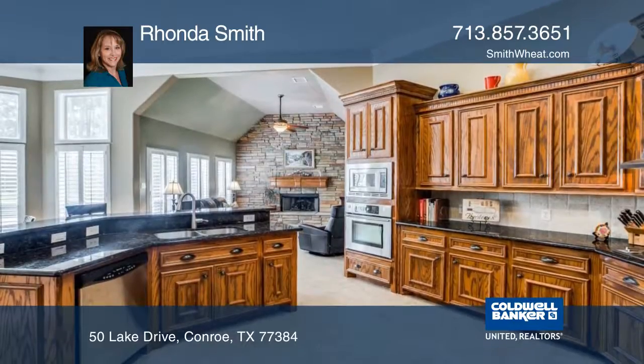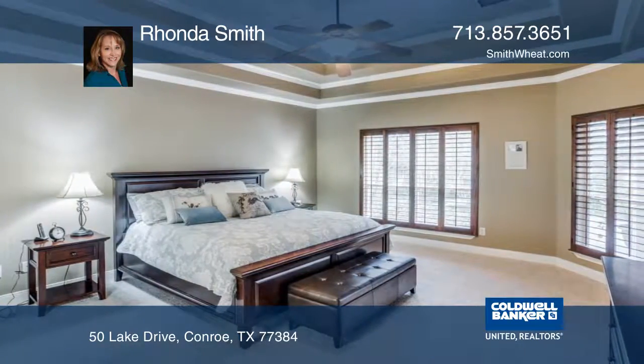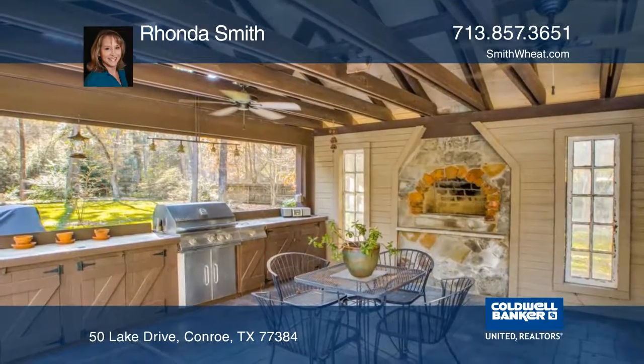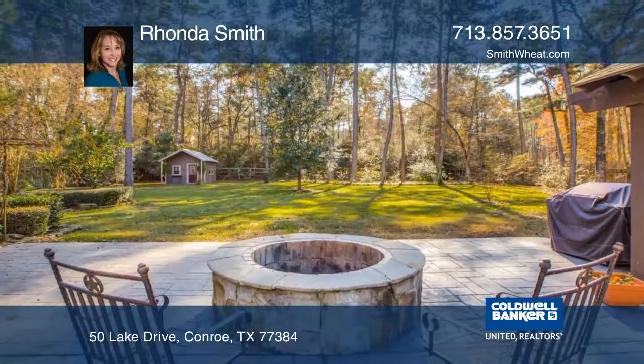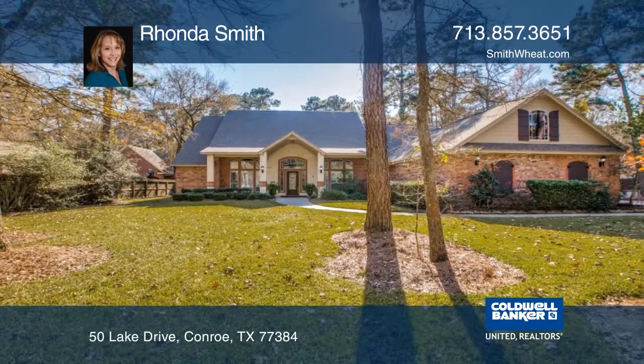This highly sought after one and one-half story plan features four bedrooms downstairs and a bonus room upstairs with a full bath. You'll love the abundance of windows allowing natural light and a gorgeous view of nature. Plan a tour today with Rhonda Smith.